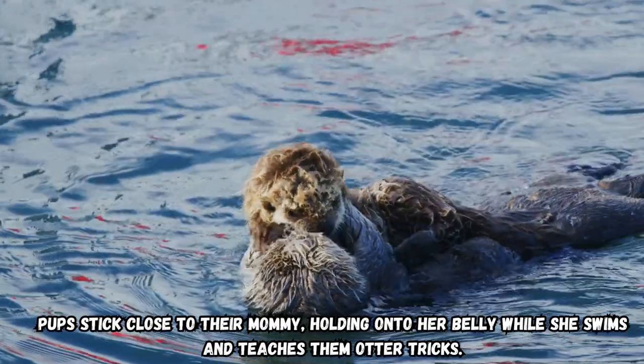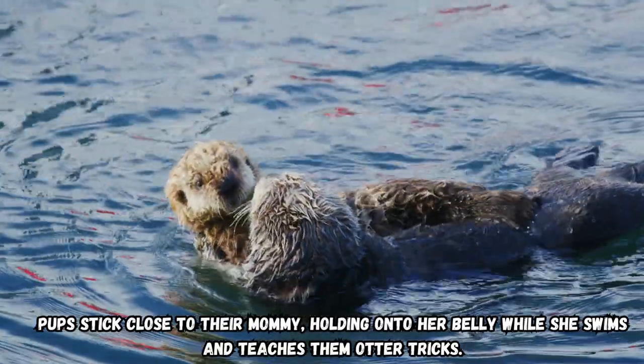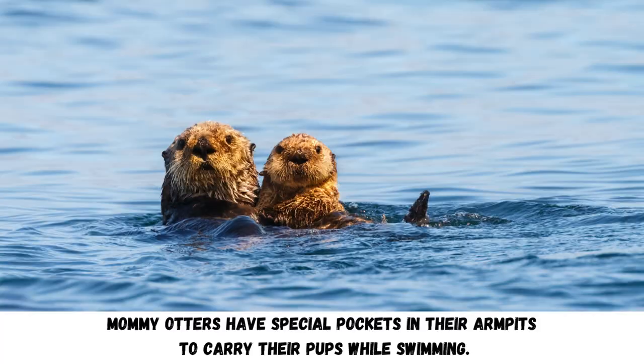Pups stick close to their mommy, holding onto her belly while she swims and teaches them otter tricks. Mommy otters have special pockets in their armpits to carry their pups while swimming.